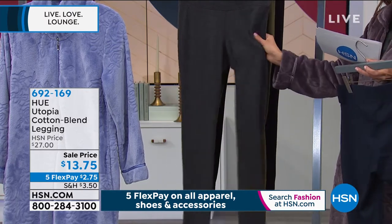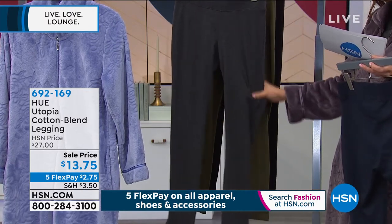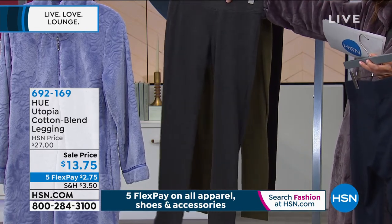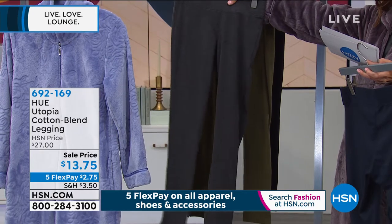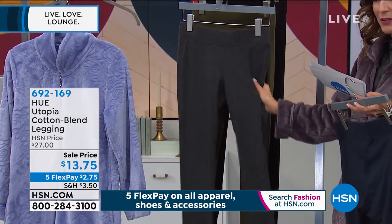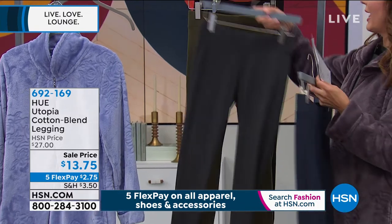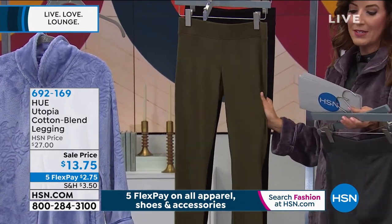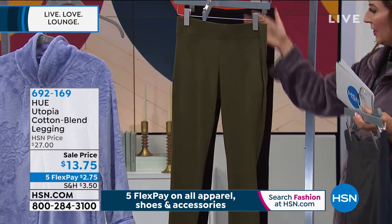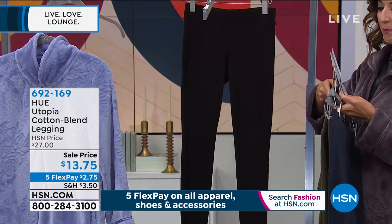We have the Heather Graphite, which is sort of that beautiful heathered look, a beautiful, nice, soft gray color. You'll see the nice wide waistband too, which is really smoothing, kind of holds you in, but they're not going to be too tight. They're going to be super smooth, lots of great stretch, excellent recovery. This is the Army color, which is that beautiful green. And then we have it in black.